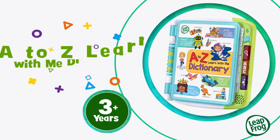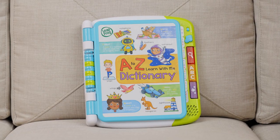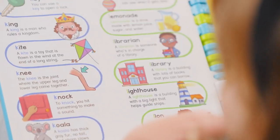When it comes to learning, we wrote the book — the A to Z Learn With Me Dictionary from LeapFrog. Build kids' vocabulary with fun, interactive pages and over 200 words for them to explore.